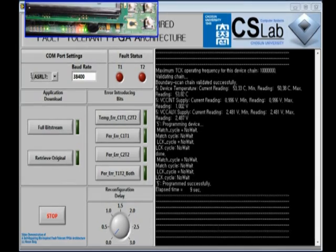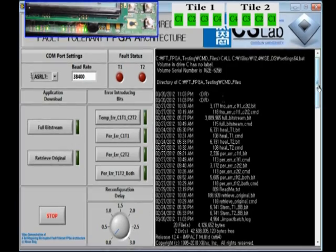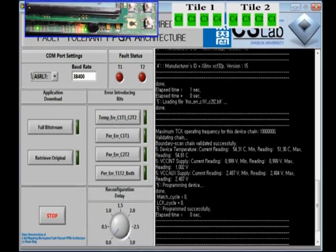The full bitstream is downloaded and the LEDs are shifting left and right. Let me first introduce a temporary error in cell 1 of tile 1 and cell 2 of tile 2. As you may notice, this bitstream is downloaded in 0 seconds and the functionality is not affected because the spare cells immediately take over the functionality of the original cells.